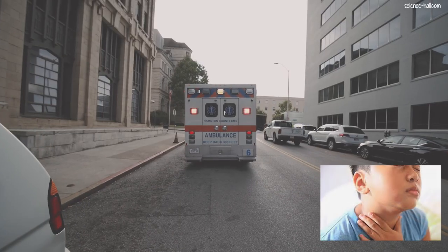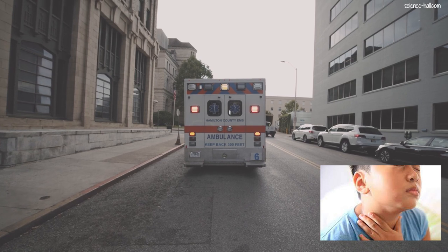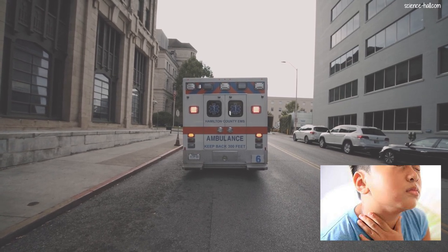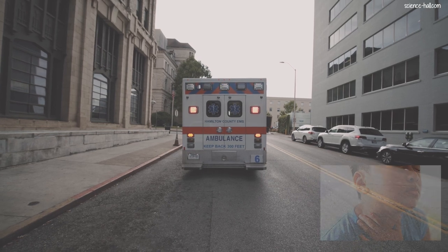Important: in the event of an angioedema that compromises the integrity of the individual, or of one or more manifestations of anaphylaxis, the patient should be sent immediately to the emergency room. On the other hand, a medicine can interact with another medicine, with food, or with a pre-existing disease, causing undesirable side effects.